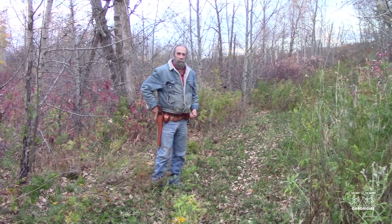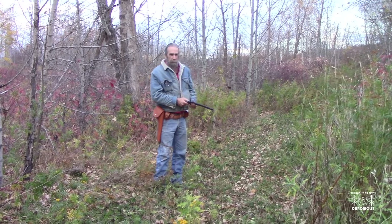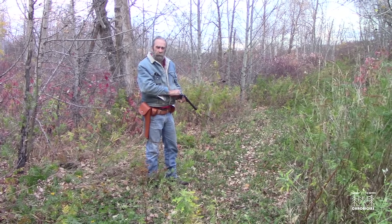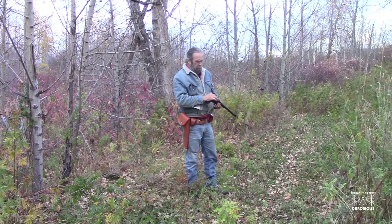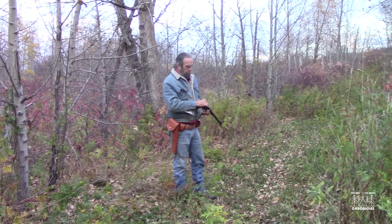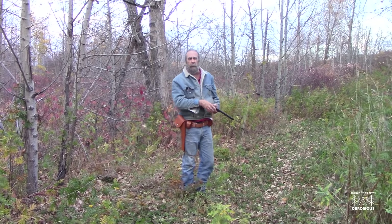Hello and welcome back to the Way to Native Chronicles. What we're doing today in this film, we're going to take a little look at the use of a handgun and also firearms in general for protection against wildlife in the bush. Right now, we're in the Canadian bush.